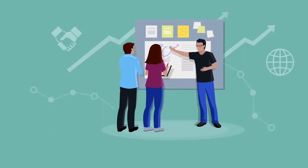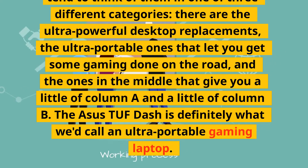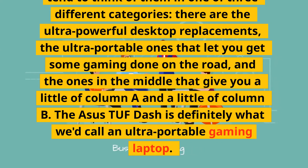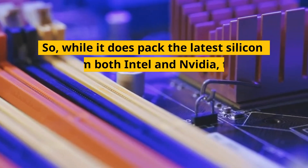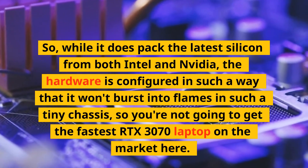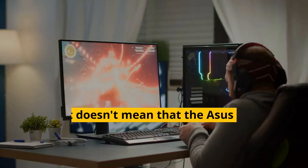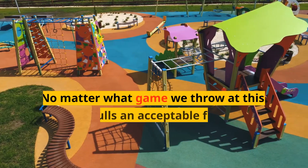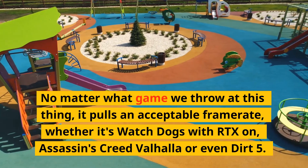When it comes to gaming laptops, we tend to think of them in three categories: ultra powerful desktop replacements, ultra portable ones that let you game on the road, and the ones in the middle. The ASUS TUF Dash F15 is definitely what we'd call an ultra portable gaming laptop. While it does pack the latest silicon from both Intel and NVIDIA, the hardware is configured in a way that won't burst into flames in such a tiny chassis. That doesn't mean it can't tear through the latest triple-A games though — no matter what game we threw at it, it pulled an acceptable frame rate, whether it's Watch Dogs with RTX on, Assassin's Creed Valhalla, or Dirt 5.